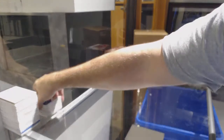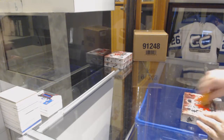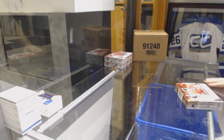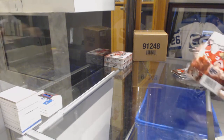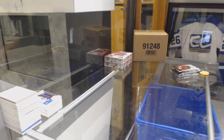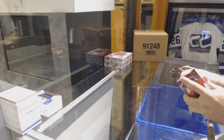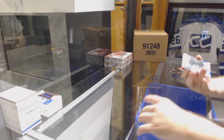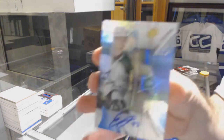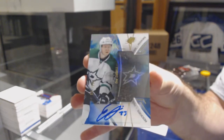Well, two boxes in, two solid ones again. Still surprised me by how many shadow boxes came in — I really did not remember that many coming in there. I thought they were a lot rarer. We've also got a 165 rookie auto for the Dallas Stars, Esa Lindell.